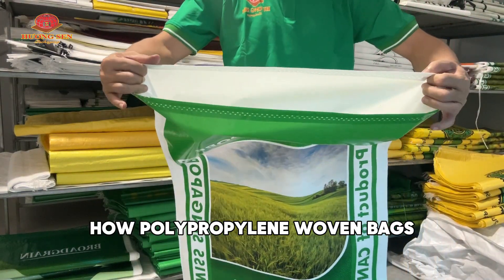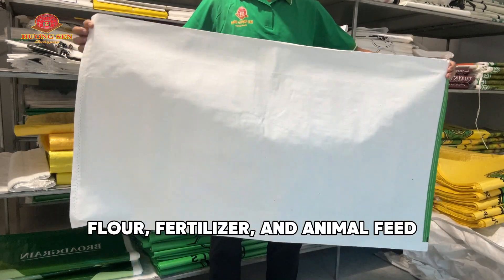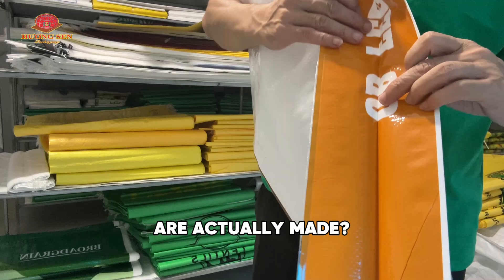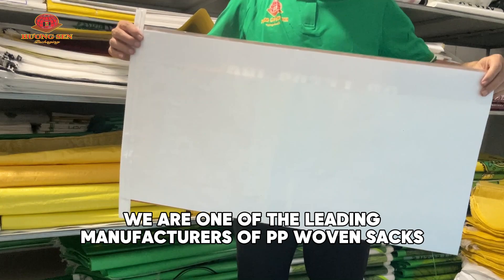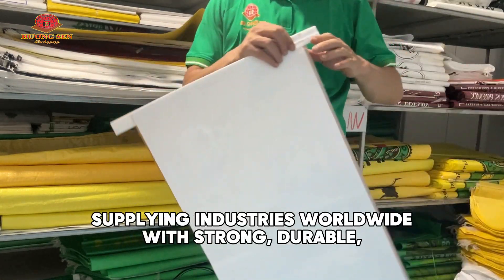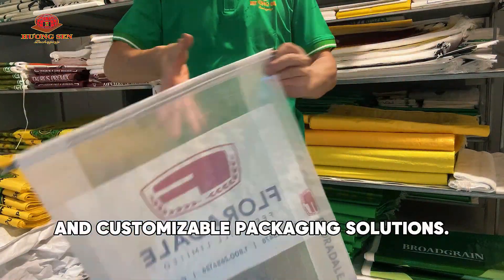Have you ever wondered how polypropylene woven bags — the packaging behind rice, flour, fertilizer, and animal feed — are actually made? Welcome to our factory tour. We are one of the leading manufacturers of PP woven sacks, supplying industries worldwide with strong, durable, and customizable packaging solutions.